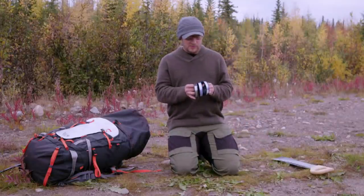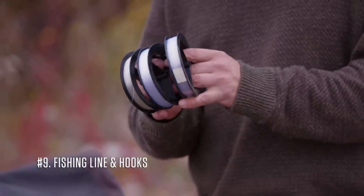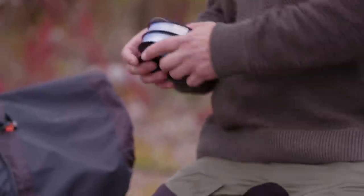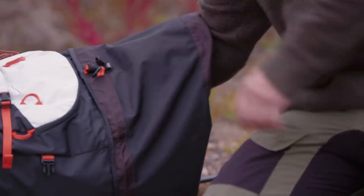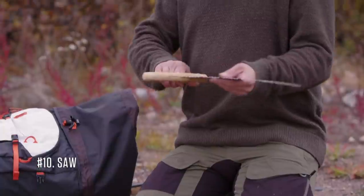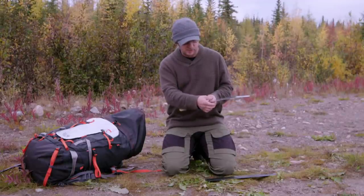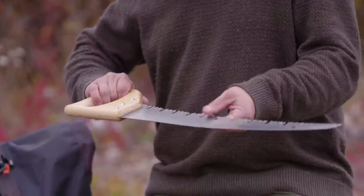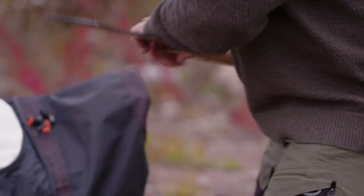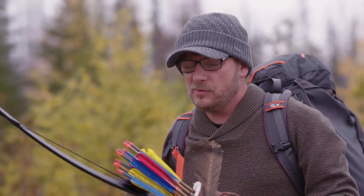The ninth item I'm bringing is fishing line and 25 assorted hooks. I've got three different kinds of line, which will also give me three different spools I can make and use for something else. Last but not least, the saw. I picked this saw specifically because it has large teeth, and I knew I was going to be working with soft, gummy wood, so I wanted something with nice deep notches to make it easy to clean out. These are my 10 items, and hopefully they won't let me down out there.